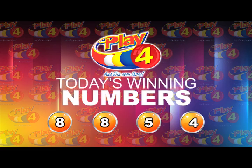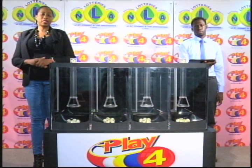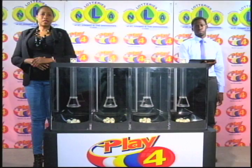I'd like to thank you for playing Play For. Remember, with Play For you can win even more. Good luck. Good afternoon.